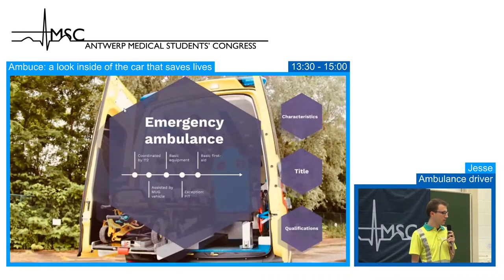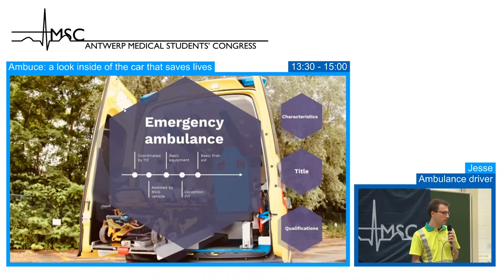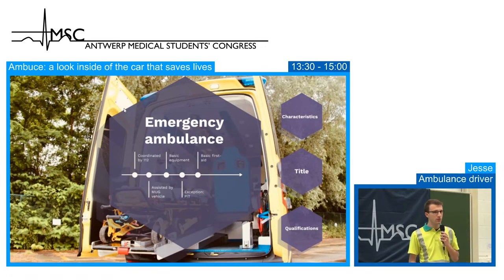We have a small exception here in Antwerp — the PIT, the Paramedical Intervention Team. It consists of one paramedic and one emergency nurse who can perform smaller tasks such as pain medication and assistance with hypoglycemia. The reason is that we have very few MUG vehicles in Antwerp, so the doctor can stay on really urgent calls while the nurse handles smaller tasks.